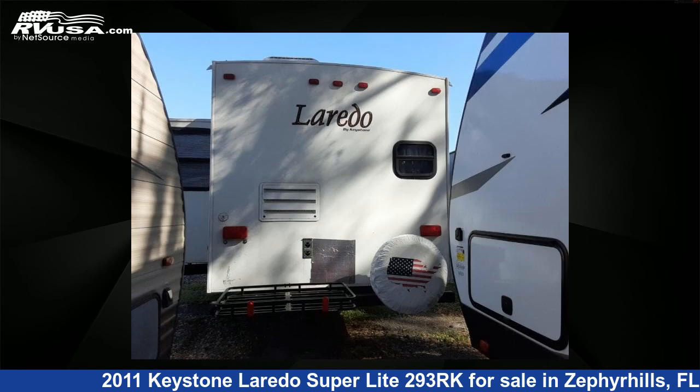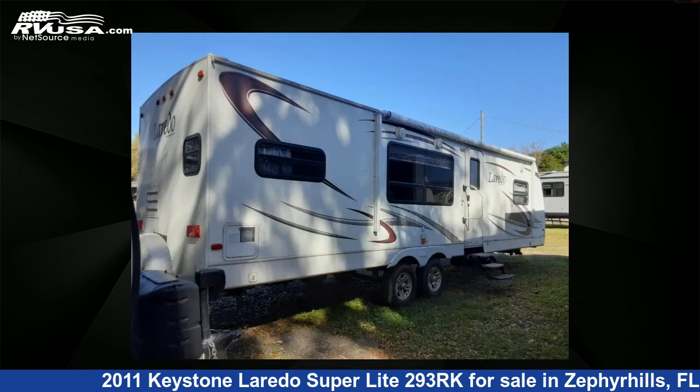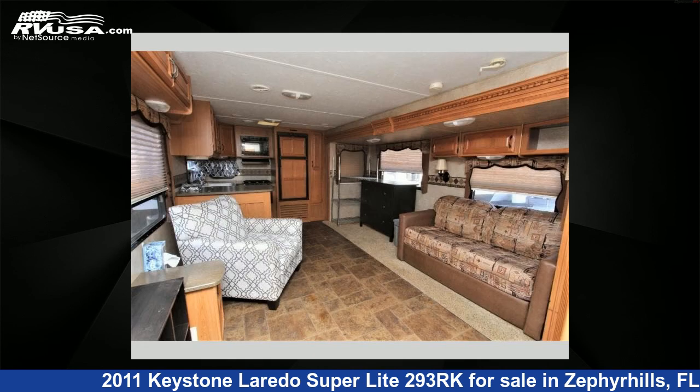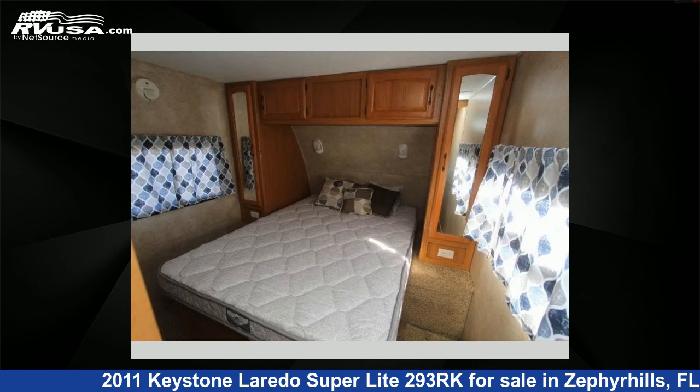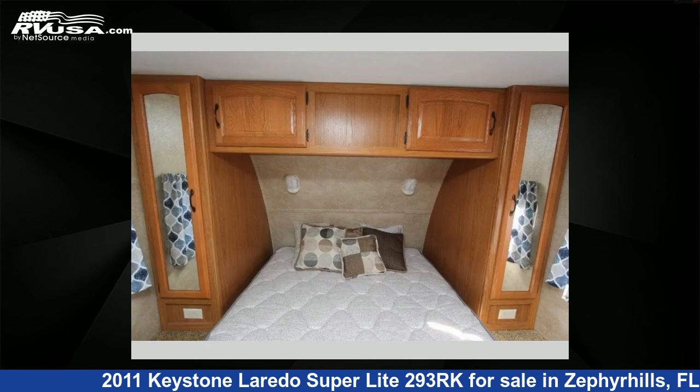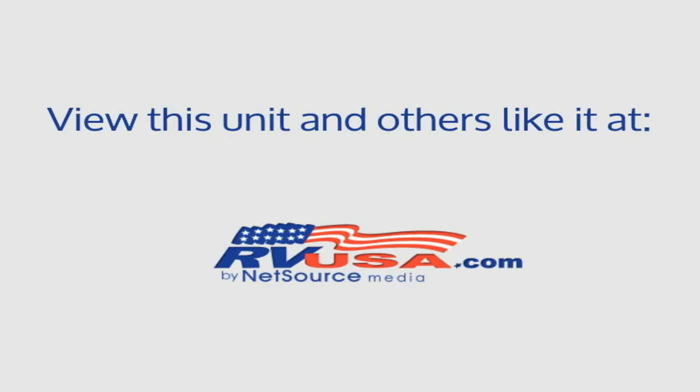For more information and pricing on this unit, and to see all units available in the future, visit RVUSA.com.